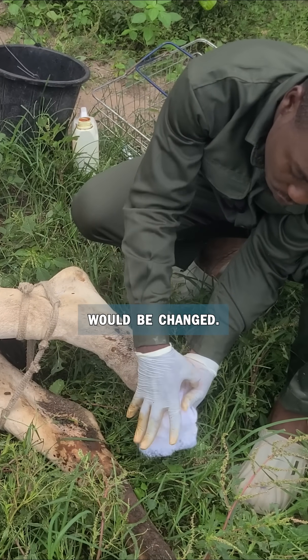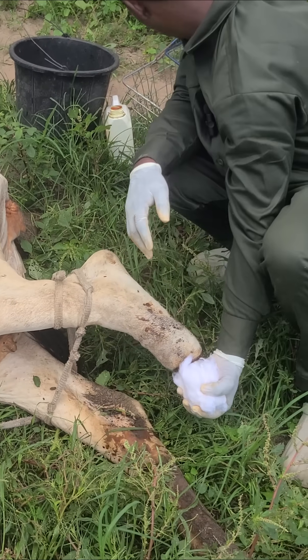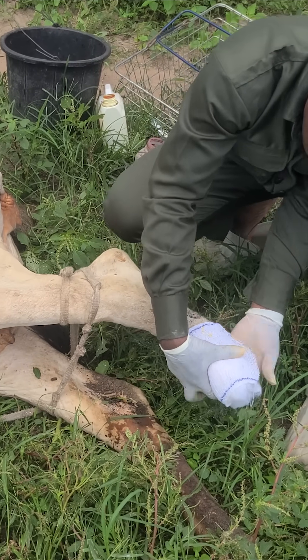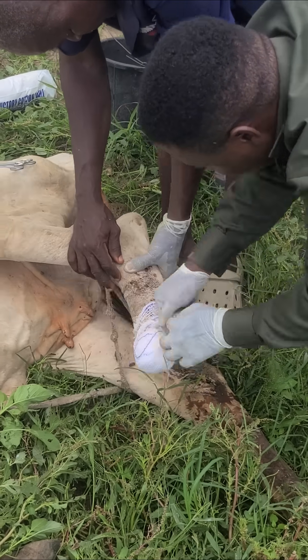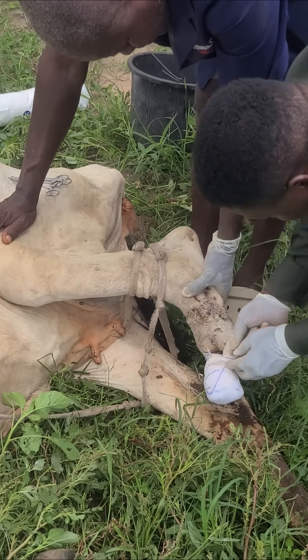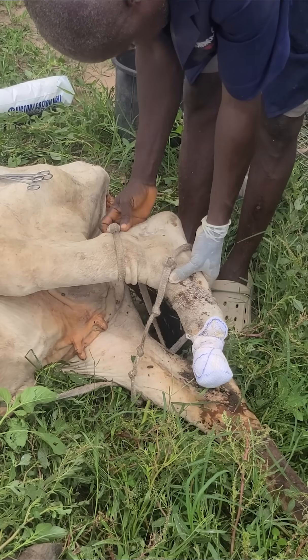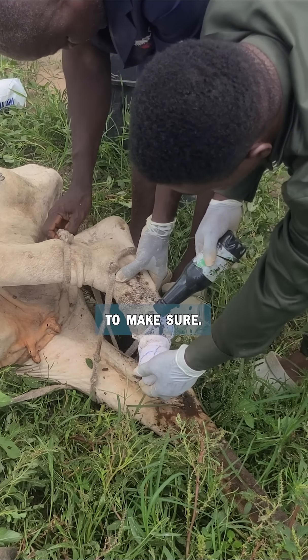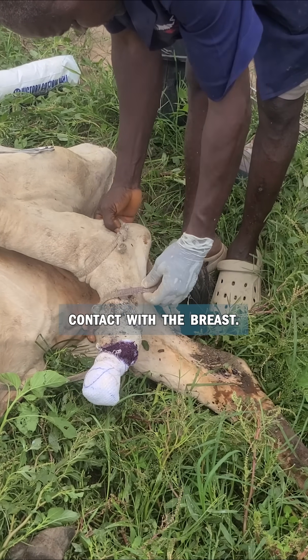So this dressing will be changed. This is just to make sure flies do not come in contact with the wound too.